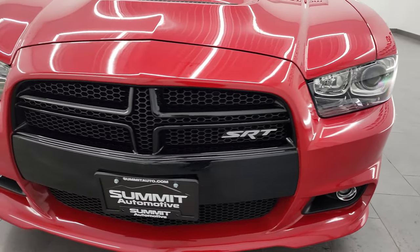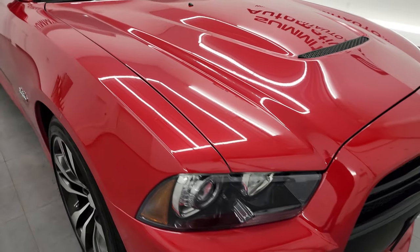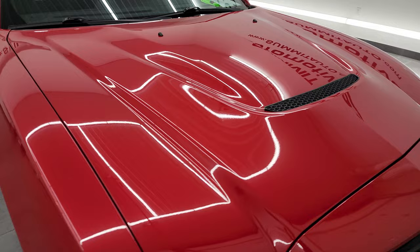I'm going to go all the way around in this video — inside, start it up, take a look under the hood, take a look inside the trunk and give you the most accurate representation of the car possible.